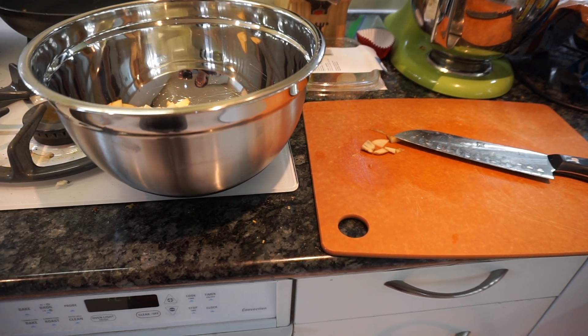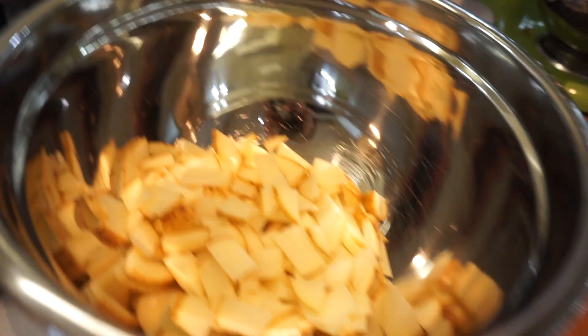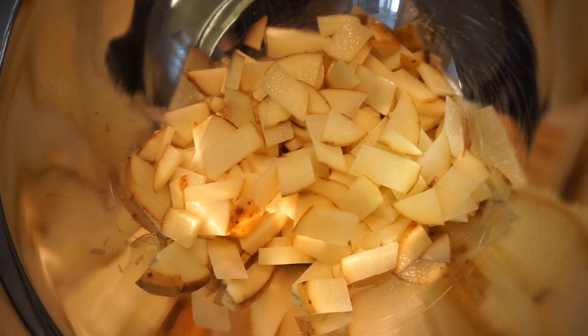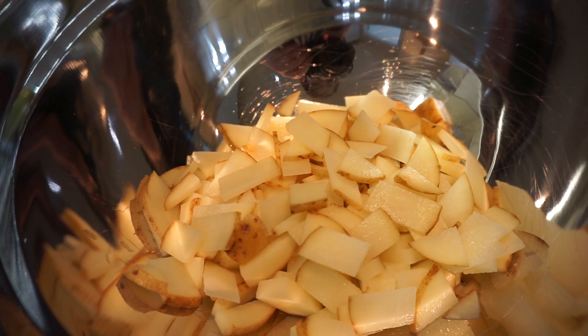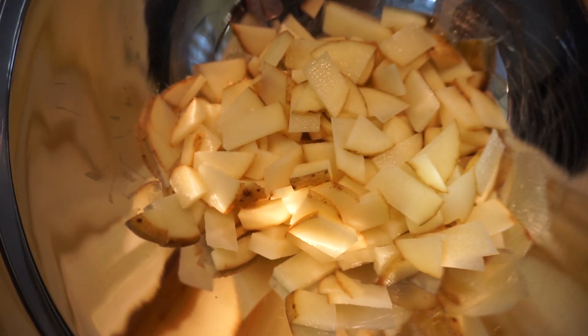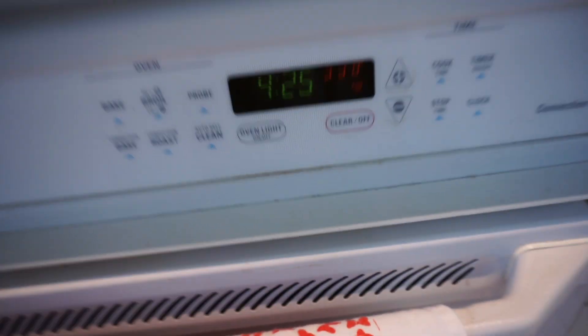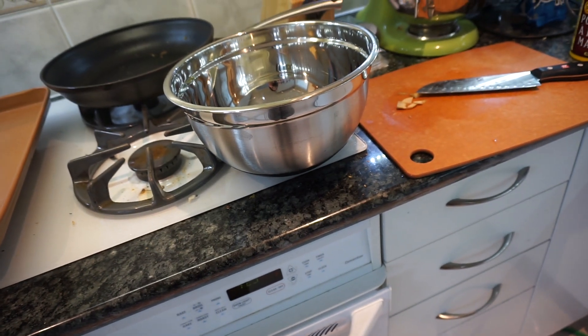To start cooking, I am going to be making some crispy potatoes. Wash the potato and cut it up into small pieces — this is one potato, can you believe that? That's crazy. Preheat the oven to 425. It's not quite there yet, but we still have to season this.